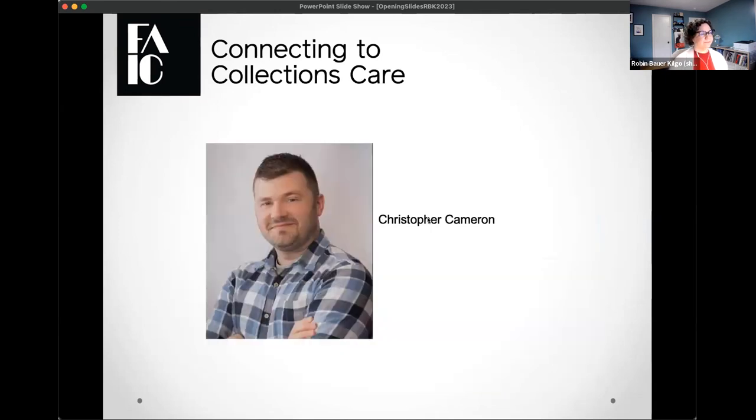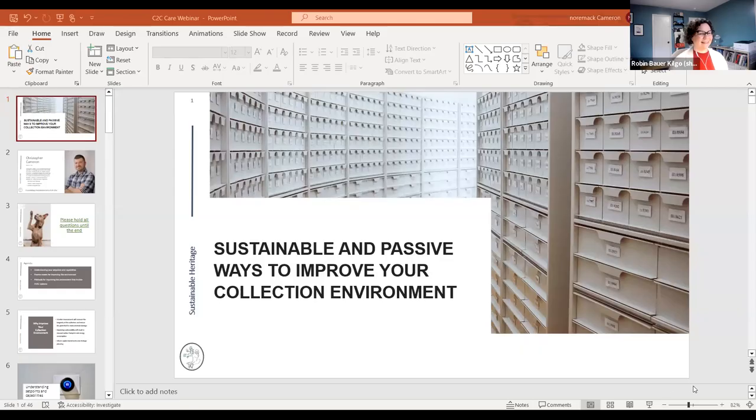I'm going to hand this over to our presenter today. His name is Christopher Cameron, he's a sustainability consultant, and he'll be presenting on our topic today. Just as a reminder, we've shortened our program for 2023 and will be running from 1 to 2 PM Eastern. After the presentation we'll do a brief Q&A period.